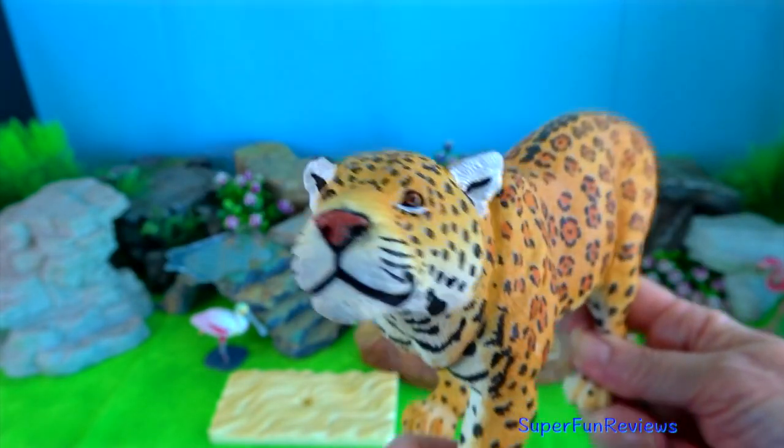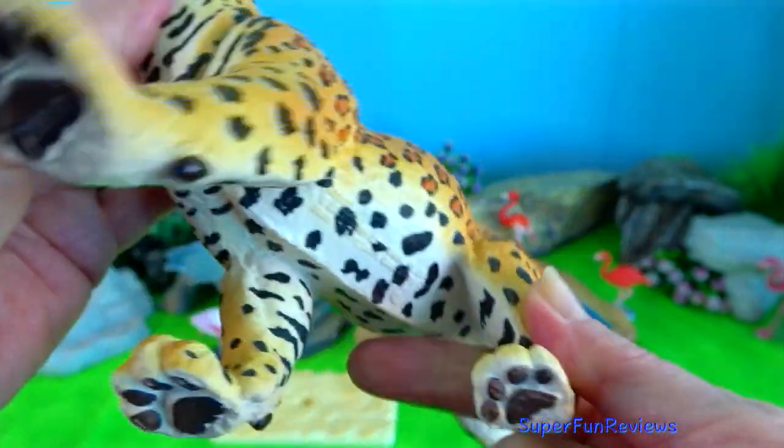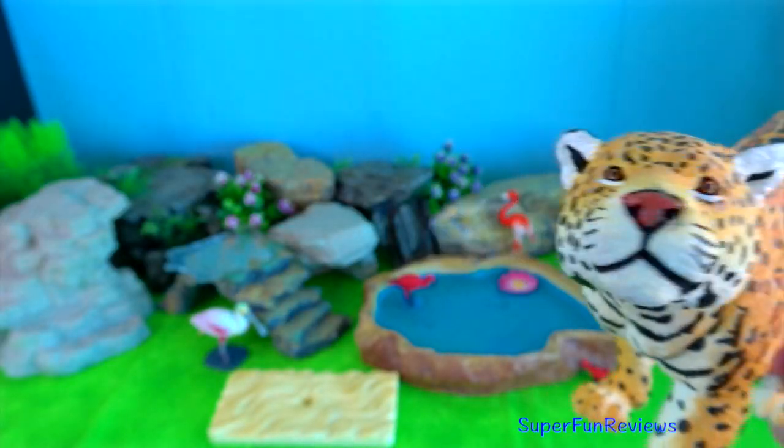Jaguar? Male jaguars can weigh 120 kilograms, while female jaguars weigh much less. But their sizes can vary a lot between regions.